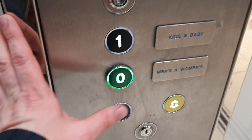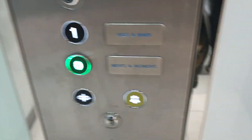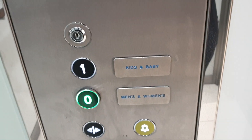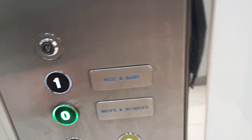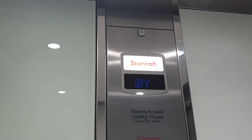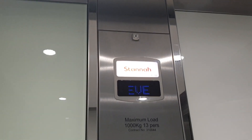Doors opening. Doors closing. Lift going down.